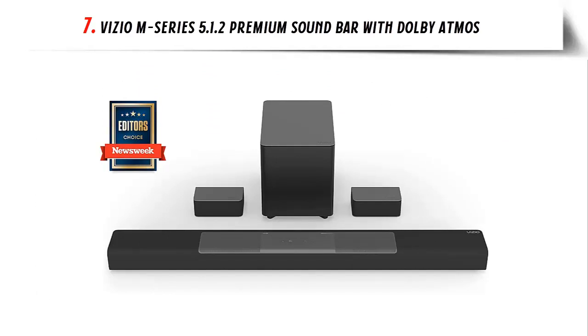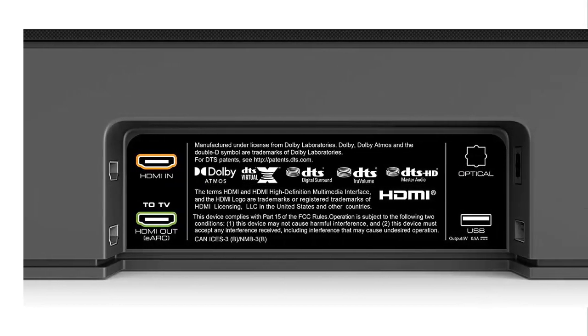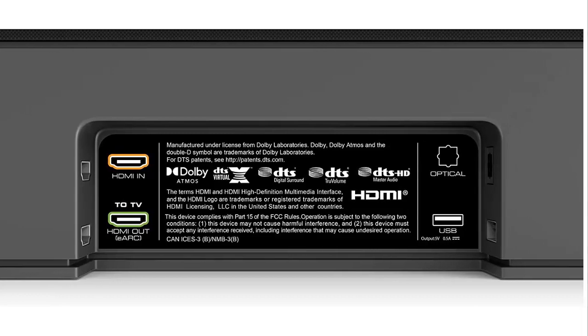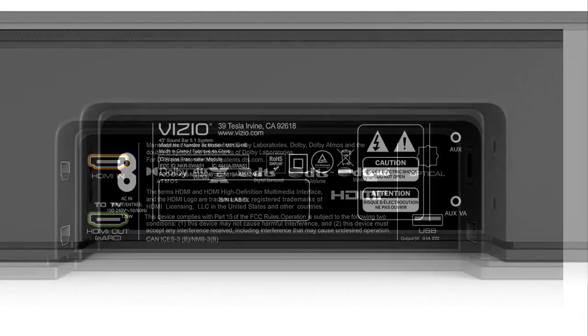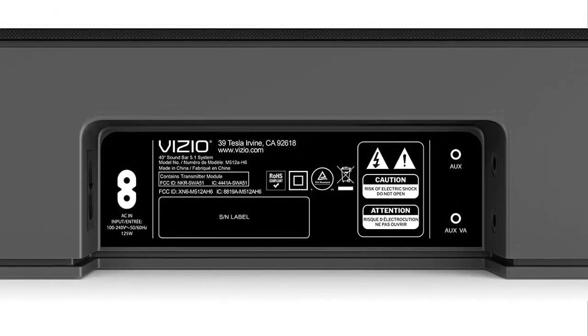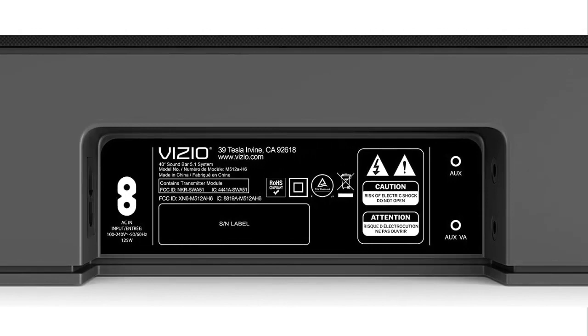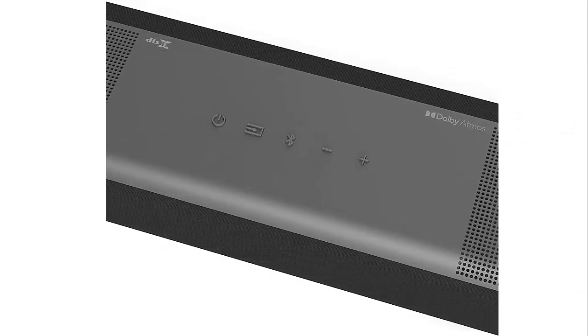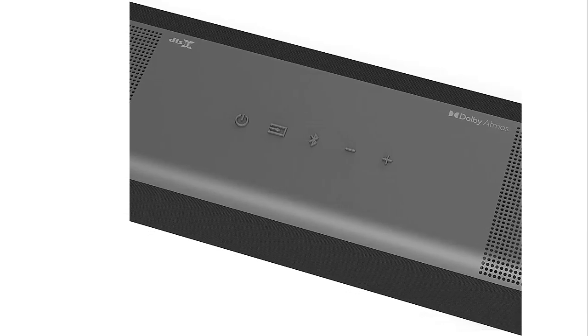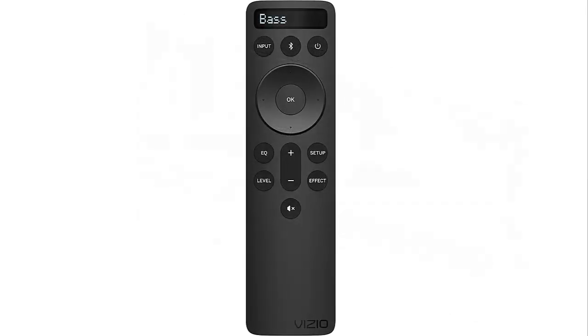At number seven: the Vizio M-Series 5.1.2 Premium Sound Bar with Dolby Atmos. Low-profile surround speakers are volume-adjustable and can also be placed in front for a customizable 5.1 surround sound experience in any room. A 6-inch wireless subwoofer delivers powerfully deep bass that really booms. The full-featured remote includes a comfort grip and easy navigation. Connect Alexa, Siri, or Google Assistant devices to the soundbar for an amplified audio experience.